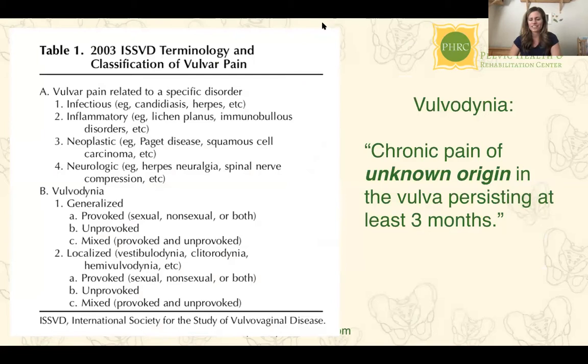Let's give a little history about how far vulvodynia has come in terminology and practice. Vulvodynia used to be termed a chronic pain of unknown origin in the vulva persisting at least three months, essentially without a known cause, treatment, or cure. The first time vulvar pain was really discussed in the literature was in 2003. The International Society for the Study of Vulvovaginal Disease (ISSVD) had a classification: vulvar pain related to a specific disorder — infectious, inflammatory, neoplastic, neurologic — and then vulvodynia as a general term described by provoked or unprovoked characteristics and location.